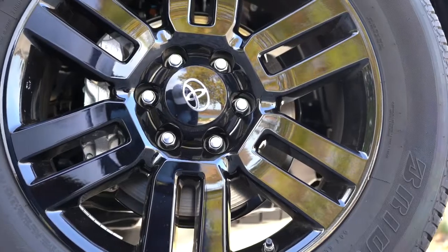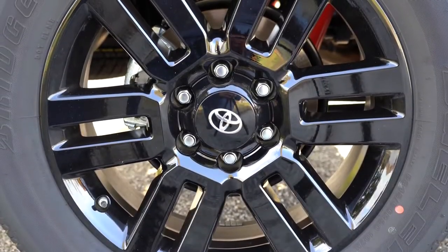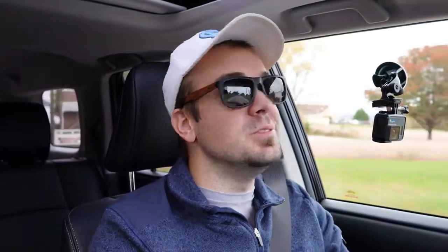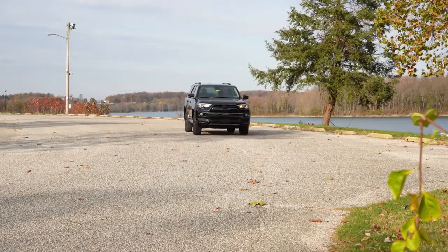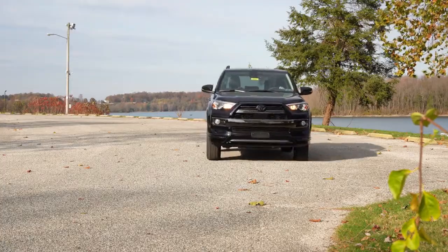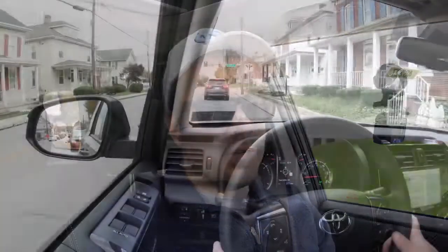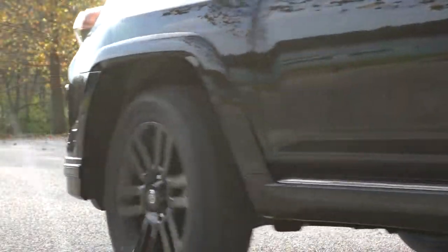Braking is equally important. For the 4Runner, you'll find power-assisted ventilated front disc brakes with a multi-terrain anti-lock brake system if you go with one of the TRD Off-Road trim levels. The braking feel is absolutely brilliant — I don't often say that about braking in SUVs. There's certainly no brake pedal delay, and it brings the 4Runner to a very quick stop.